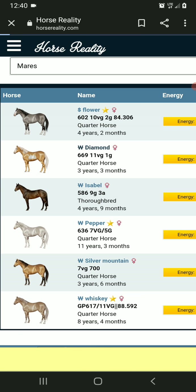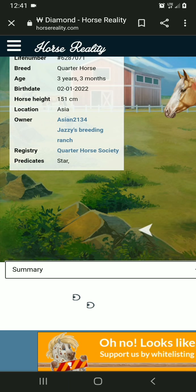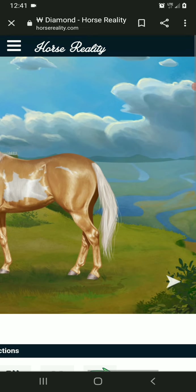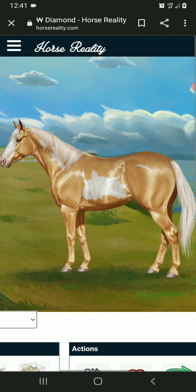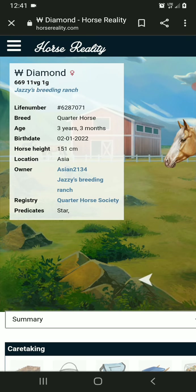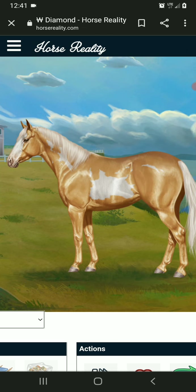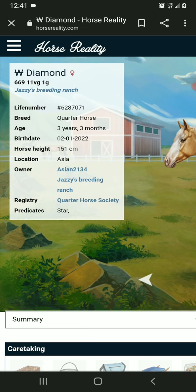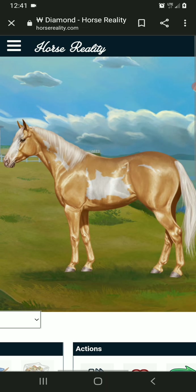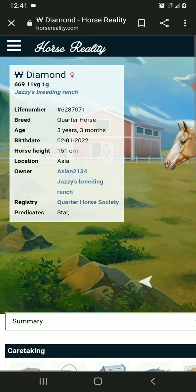I don't remember the last time I posted a video at all. I don't think I posted any Horse Reality video, but if I didn't — well, this is Diamond. I've had her since she was a little bitty, and she just grew up today. I'm super excited. And I did cover her by Storm.